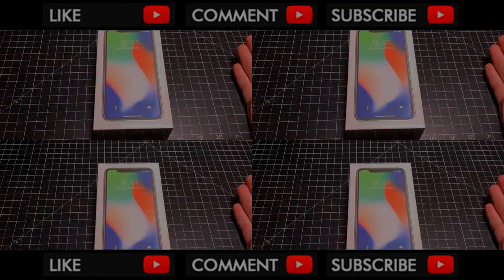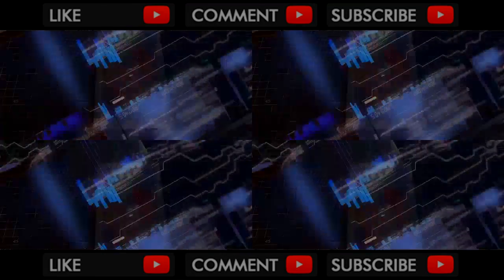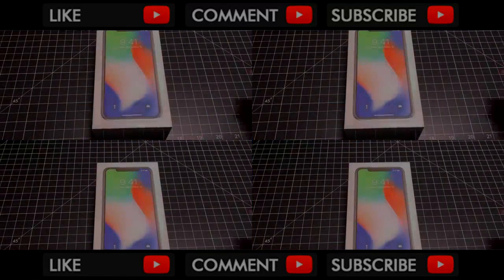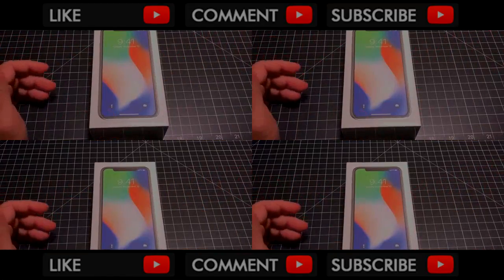Hey guys, E.B.P. Man here, and today is iPhone X Day. Happy iPhone Day to all of you who picked up your iPhone today. The iPhone X was released today all around North America and also outside the U.S.